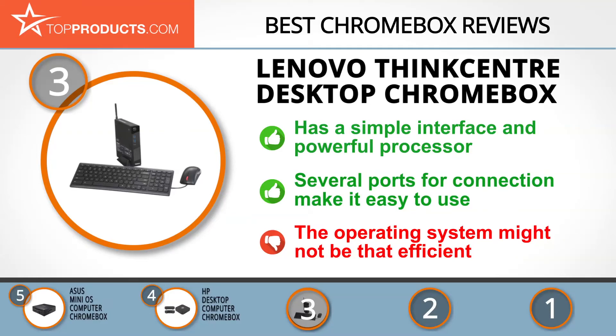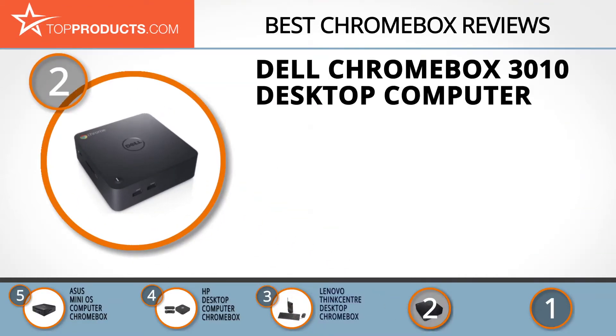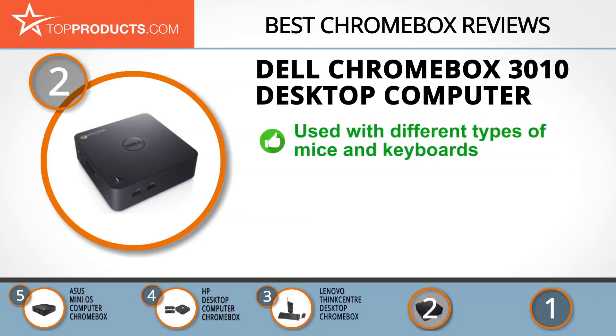You can also make the most of its storage space to keep your data safe. The operating system might not be that efficient if you want to use it for functions beyond simply the browser. When choosing the right Chromebox, top products knows that budget can be an important consideration, and our number two pick is the Dell Chromebox 3010 Desktop Computer, which takes the spot for best value.